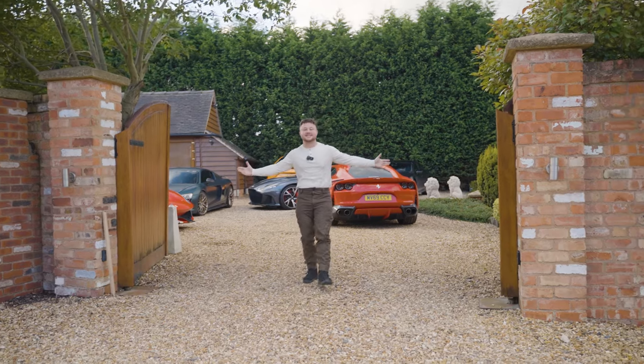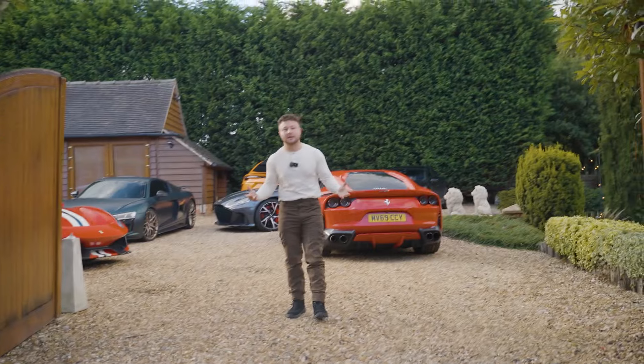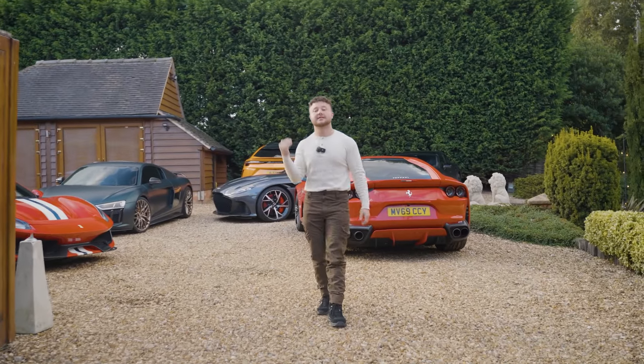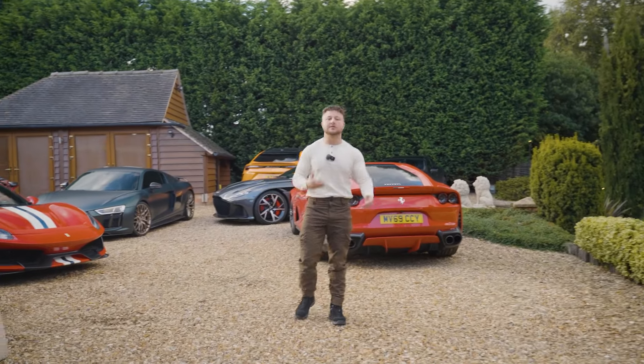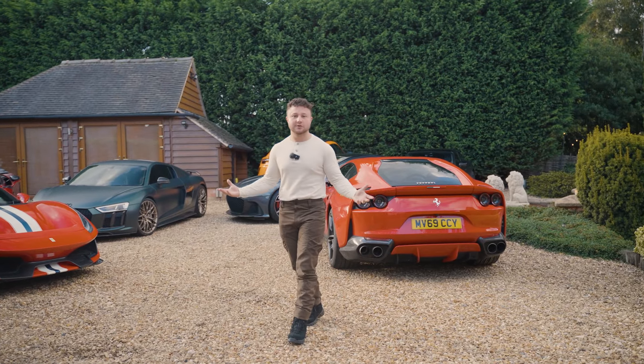Welcome to the TDM driveway. This is a video I've wanted to do for a while now. We've done a little bit on our driveway and what cars we have in the past, but we still get a lot of comments saying: what cars have you got? What else have you guys got? Can you show us the garage, show us the fleet? So that's what we're going to do today for those of you that are interested.